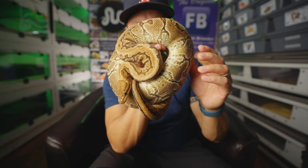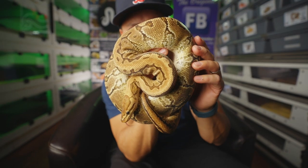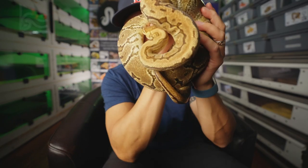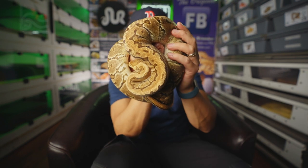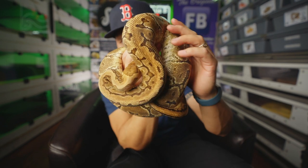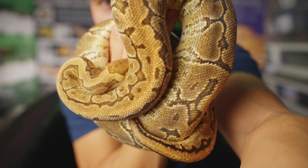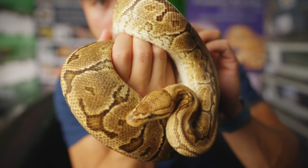This yellow belly pinstripe het clown — ooh, extreme gene — was produced by Graham Hanagriffs. We got her at a Tinley show a couple years back, and she is just a phenomenal, beautiful snake. She produced a beautiful clutch for us last season. Not sure if she's going to go this season, but she's still a stunning animal — beautiful ball python.